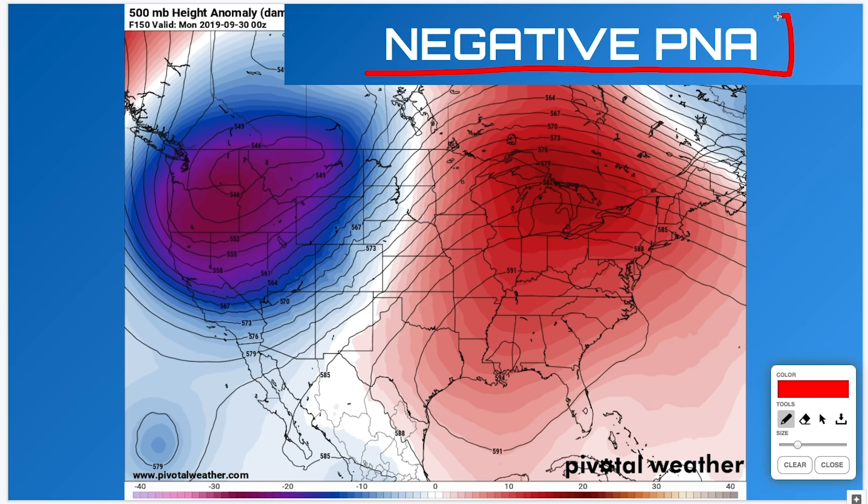First and foremost, we're going to look at the pattern here. This is around the 28th or maybe the early part of October. We've got a negative PNA pattern setting up — we typically get troughing out west and ridging out east. This is going to be short-lived, but it looks pretty abrupt and pretty strong when it happens. For the west coast, that means potentially a decent amount of cold air spilling down, strong storm systems, and some snow. The east coast is typically warm and drier, except up towards the ridge area.